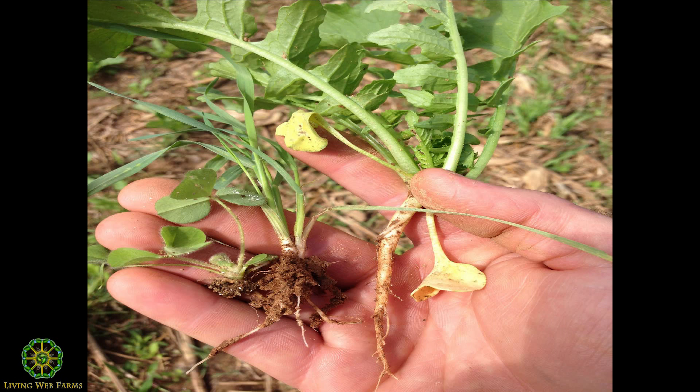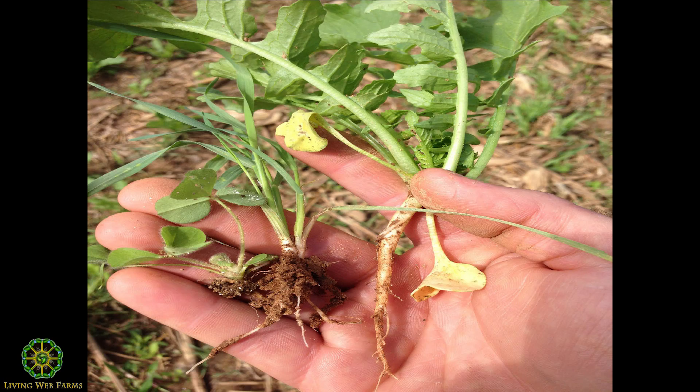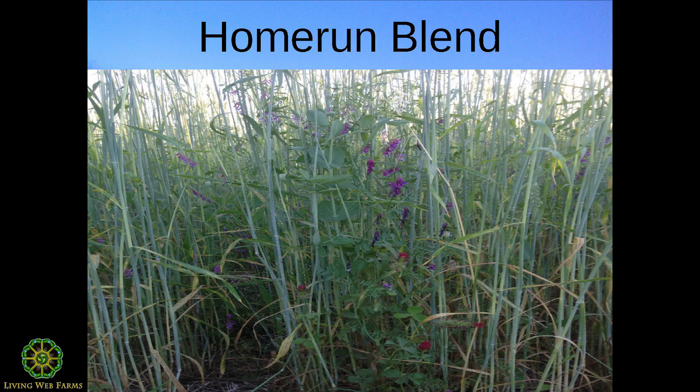We started cover crops with cereal rye, crimson clover, and radishes. Here in North Carolina we have a natural hard pan about 16 inches down. Radishes help, but the fibrous root system of small grains — cereal rye, triticales, oats — has done more to break up that hard clay in the top two feet. If planting too late for radishes, we use black oilseed rape like Buck Buster or Dwarf Essex, which also develops a deep taproot.